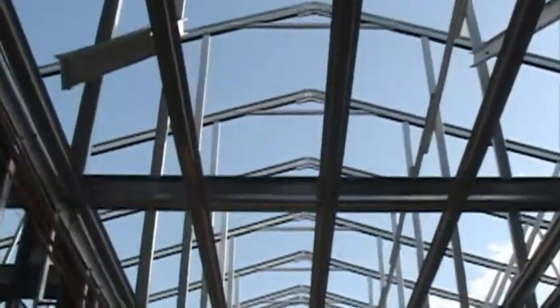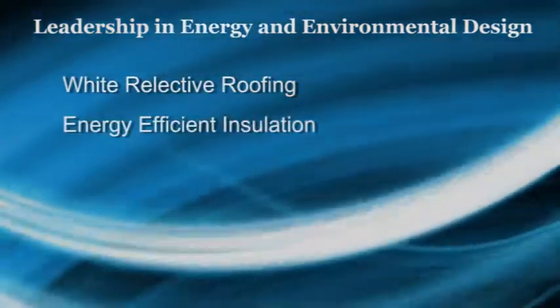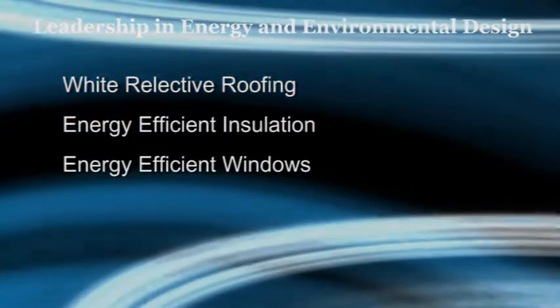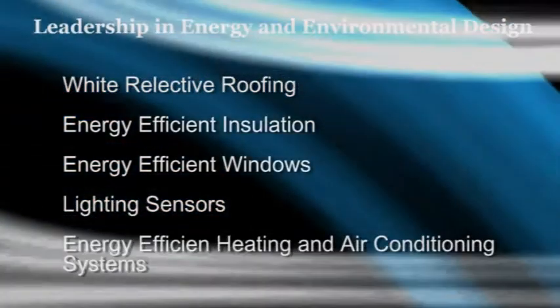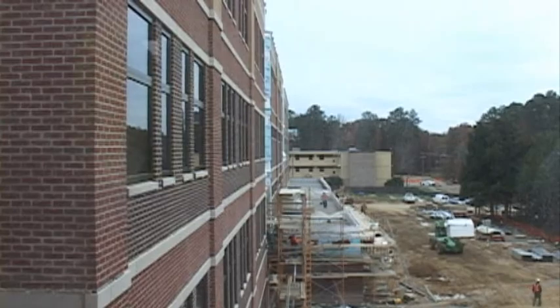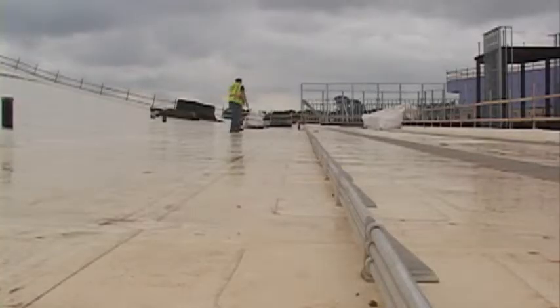Some of the LEED items that the district and its contractors use include white reflective roofing, energy-efficient insulation, special energy-efficient windows, sensors that turn off lights when people are no longer in the room, and energy-efficient heating and air conditioning systems. In addition, during the building process, contractors recycle much of the building materials to ensure that the excess materials don't end up in landfills.